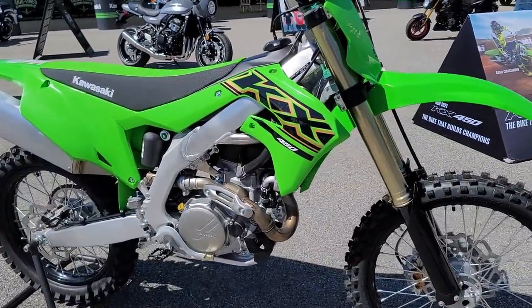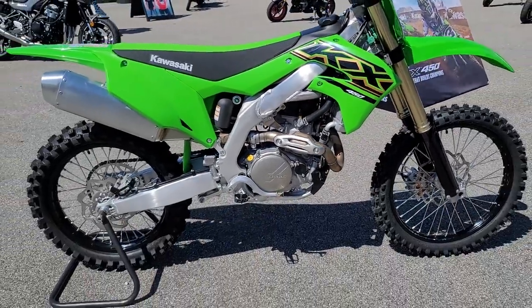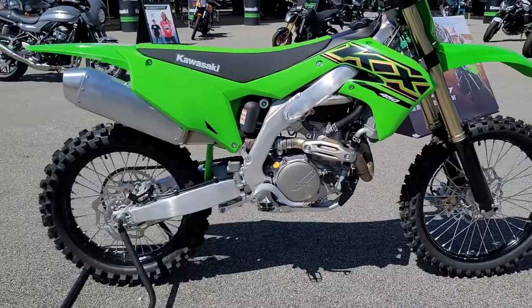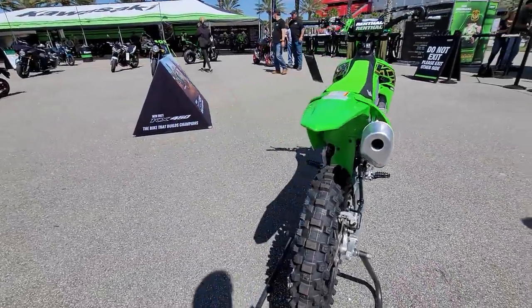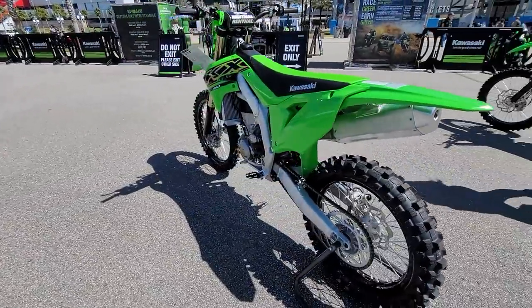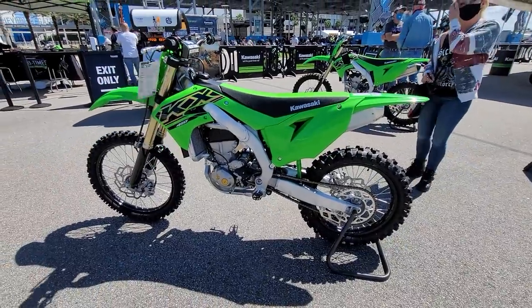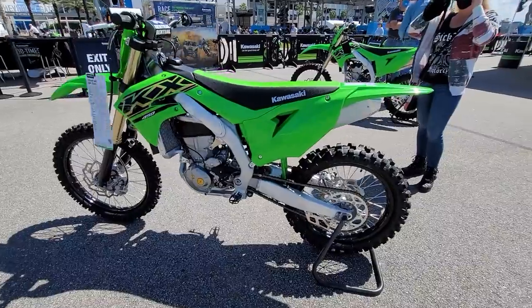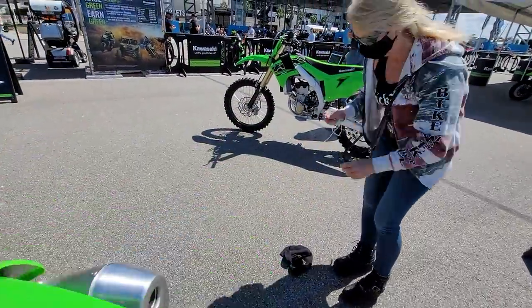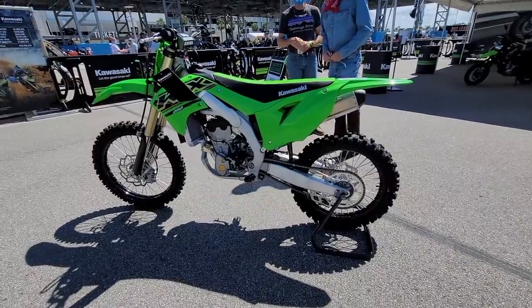Starting out with the motocross bikes — this is the new 2021 KX450. These are absolutely awesome. The retail price is $9,300, which sounds like a lot, but the truth is you can line up at a national with this and run in the top 10 on a stock bike pretty much once the suspension is set up.